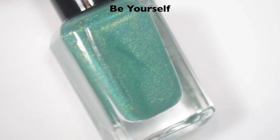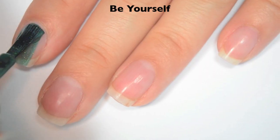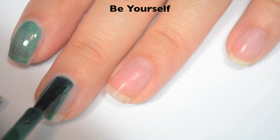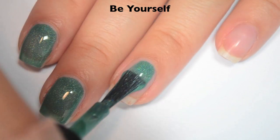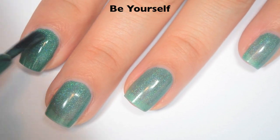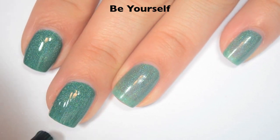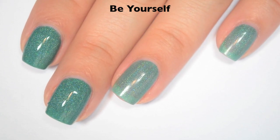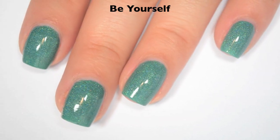The next polish is called Be Yourself and this is kind of a sea green holographic — it's got a little bit of blue in there. Here is one coat. This one is a little bit more sheer than the others have been on the first coat, but it should cover fine in two. Great formula on this one as well. Here is two coats. This one covers completely with a thicker second coat. Depending on your application, you might need three if your nail line sticks out more than mine does. So there is two coats of Be Yourself.